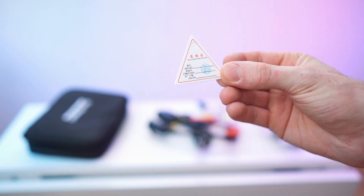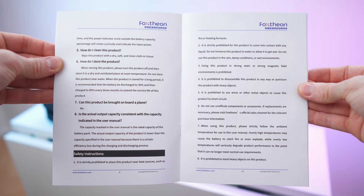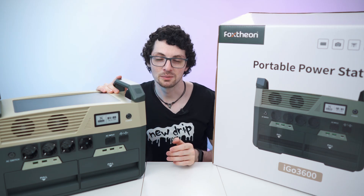We have the QC confirmation and here we have the manual - extremely detailed, twelve pages. Really nice extensive manual. Done with the unboxing. Let's get to my first impressions and then a close overview.